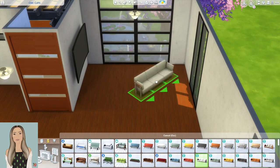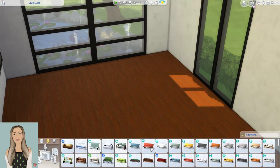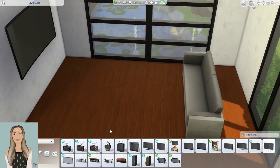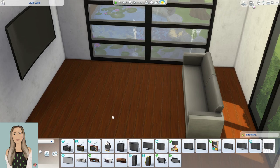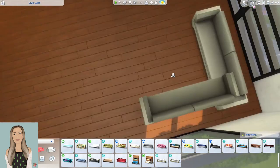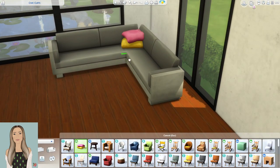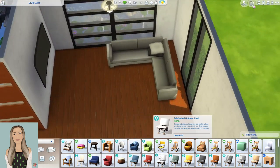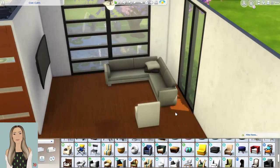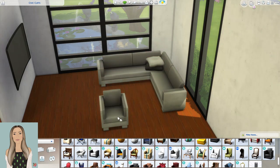If you guys also have any fan art you want to share with me, I have a channel in my Discord server called Fan Art where you can submit anything. The kitchen is now complete — I just added some little items. Now we're working on the living room, and the Spa Day couches are just coming in hot. Spa Day fully fits the vibe of what I was trying to go for here — gray, neutral, minimalistic.